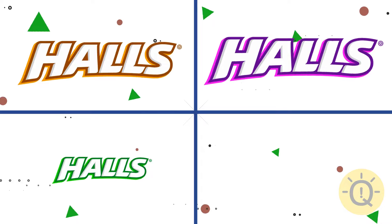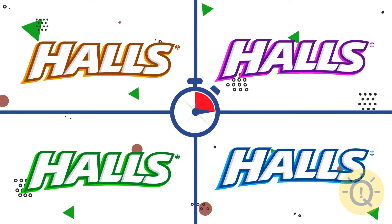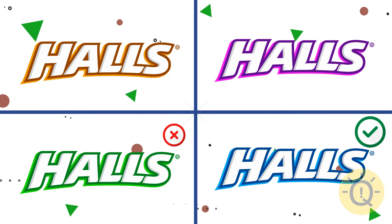Can you spot the original Halls logo? There it is.